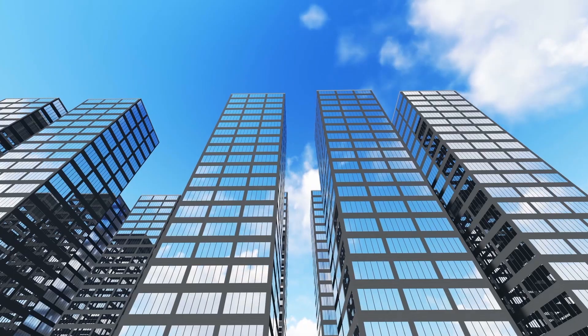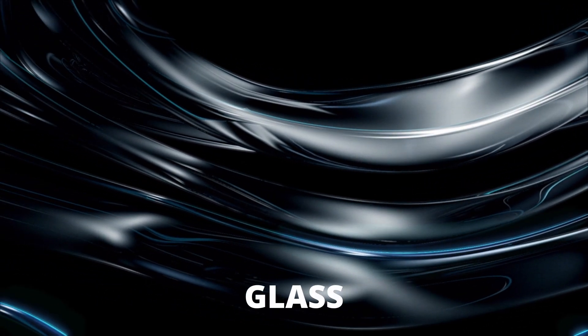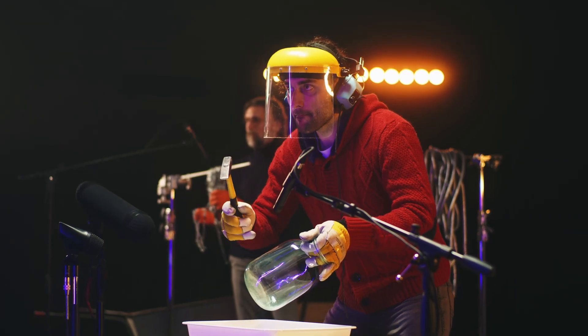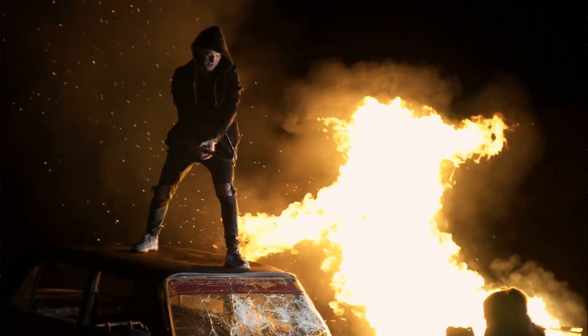From coffee tables and skyscrapers to house windows and car windshields, we are surrounded by glass. It's a highly useful material — transparent, reflective, and reasonably strong depending on the type. However, strength is not the only thing that varies depending on the glass type; another rather unusual trait separates certain pieces of glass: the way it breaks.